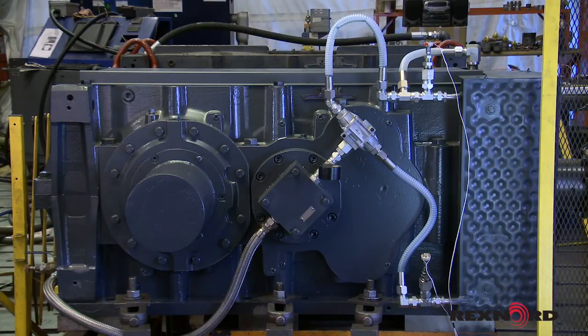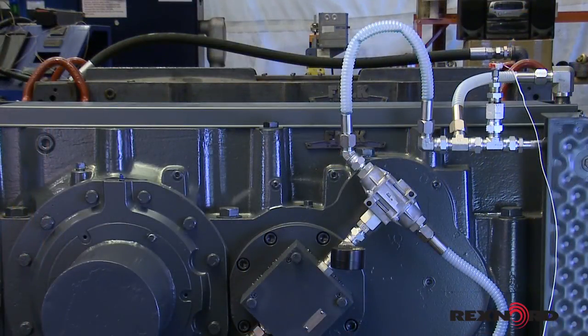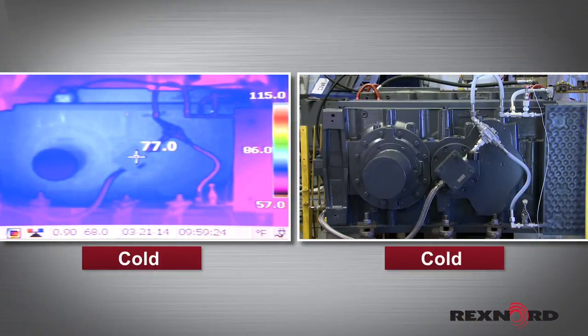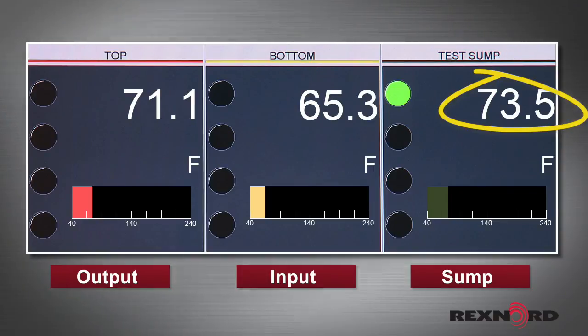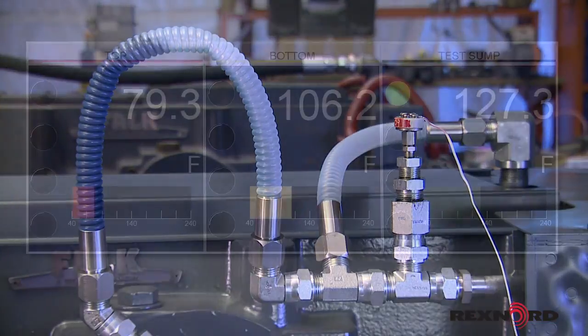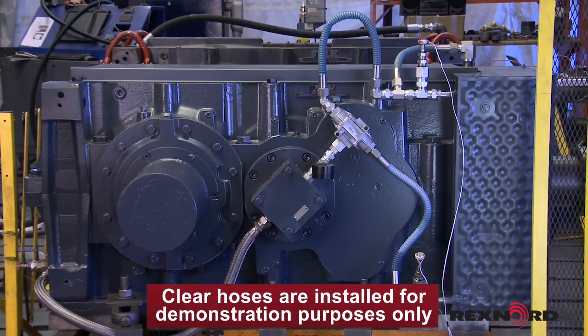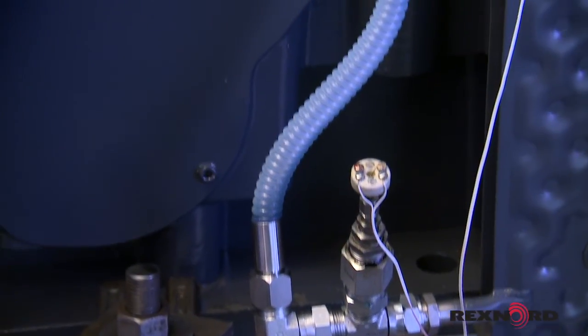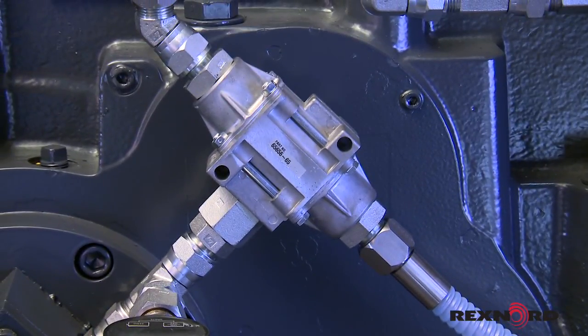Now let's take the DuraPlate for a drive. We'll run the gear reducer under load from a cold start to a thermal steady state to observe the DuraPlate cooling system in operation and measure its performance. We will also observe the thermal imaging of the system to see how it changes and understand the thermal gradients. Note that the oil temperature at the sump is initially at ambient temperature. For this demonstration, we've replaced the stainless steel clad hoses with clear ones to observe operation. Note that oil is not yet flowing to the heat exchanger.